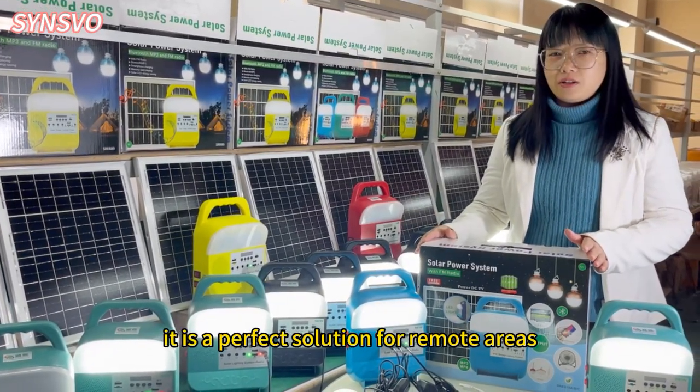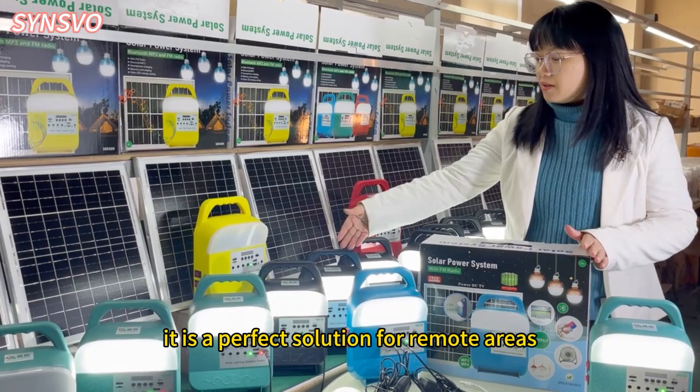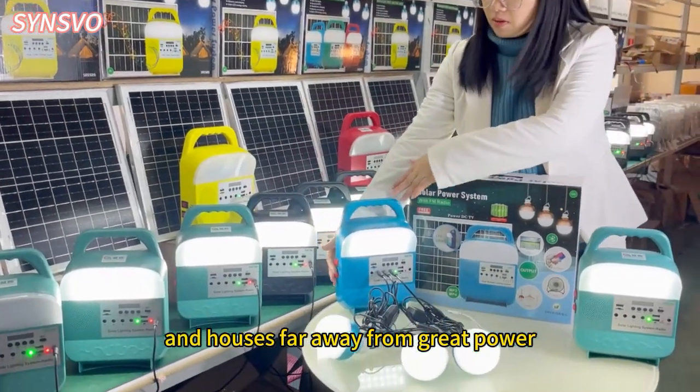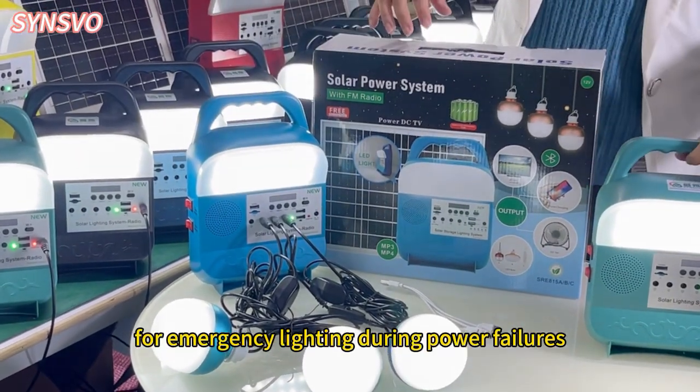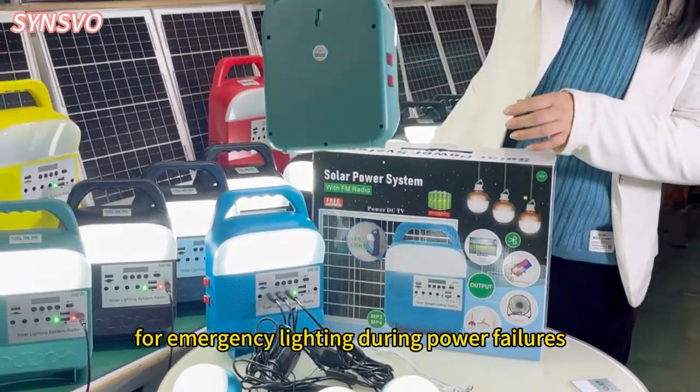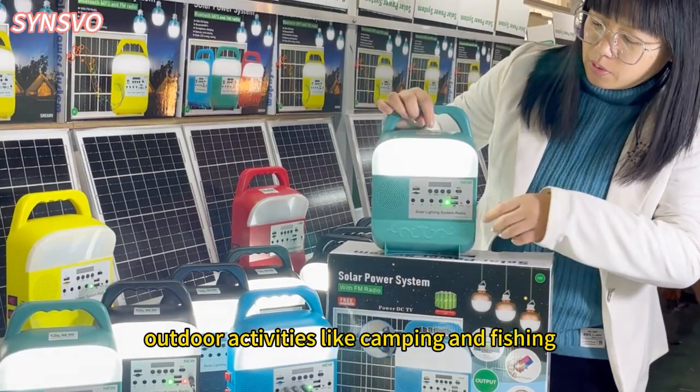It is a perfect solution for remote areas and houses far away from grid power. It is also an excellent choice for emergency lighting during power failures, and outdoor activities like camping and fishing.